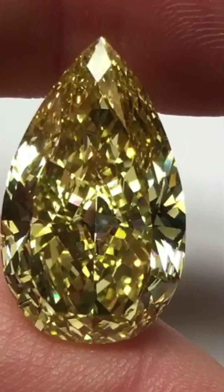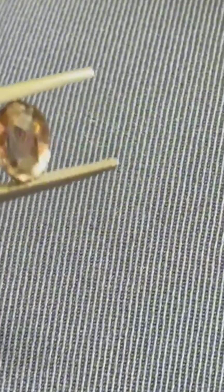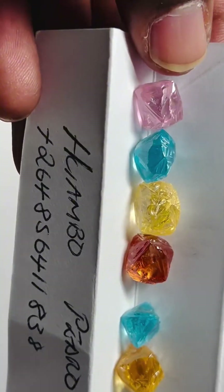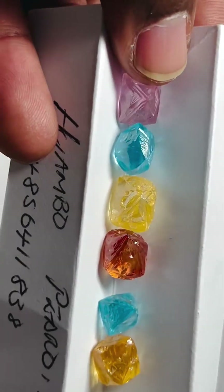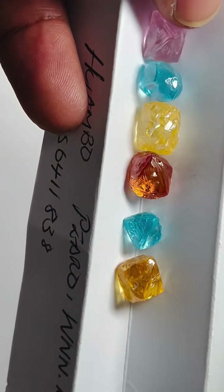Over the years, these diamonds have gained popularity under marketing names like champagne, cognac, and chocolate diamonds. When well cut, they can sparkle with fiery bronze and copper tones that make them stand out in designer jewelry. While they are more abundant than blues and pinks, finding a brown or yellow diamond with perfect clarity is still incredibly rare.